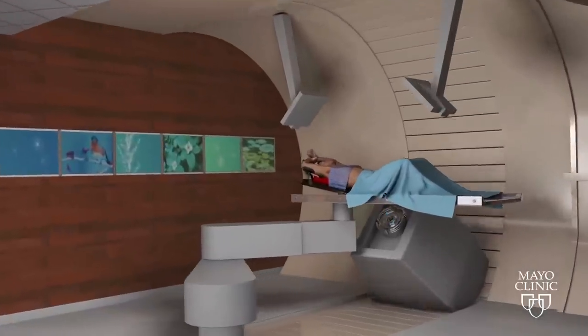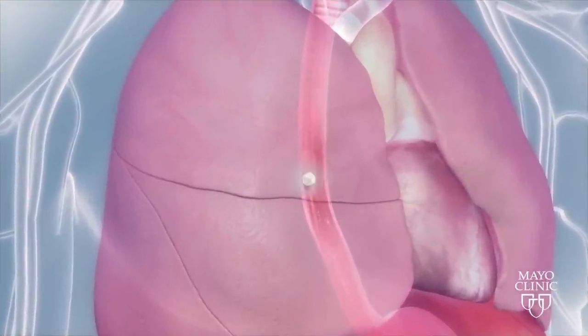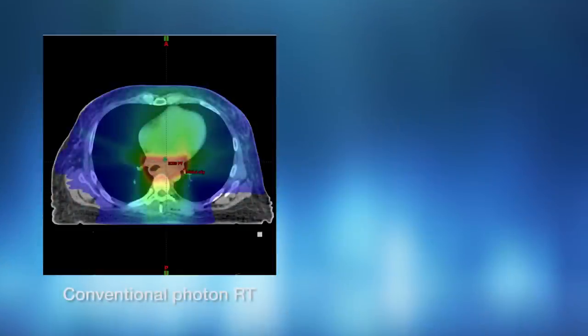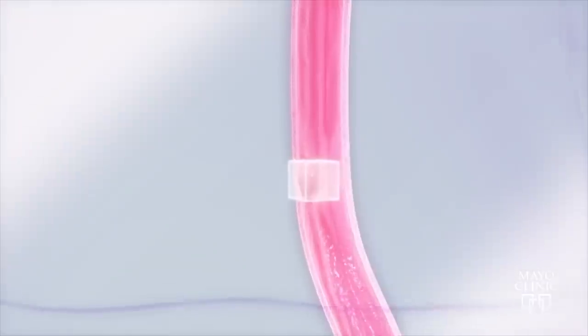Technology called intensity-modulated pencil beam scanning allows doctors to sculpt the radiation therapy even more precisely in order to protect healthy tissues surrounding the cancer. The smaller the beam, the more accurate and precise it is. If you think of a tumor like a picture in a coloring book, the sharper your crayon is, the easier it is to stay within the lines. We'll have the smallest size beam available in the world — the most accurate, most precise.